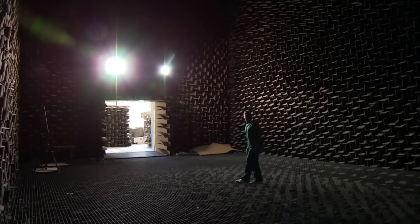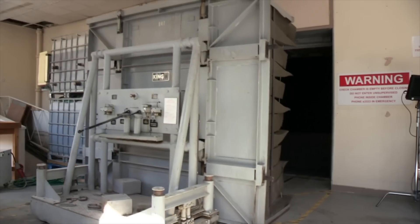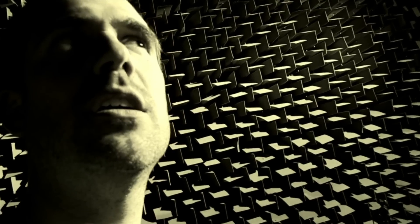You hear echoes all the time — they allow you to tell whether you're in a sports hall or whether you're in your bedroom, even with your eyes closed. But in here it's completely different. This room will prevent any outside sound from reaching my ears. So when that door closes, it's silence, and soon I'll be finding out what that's like.